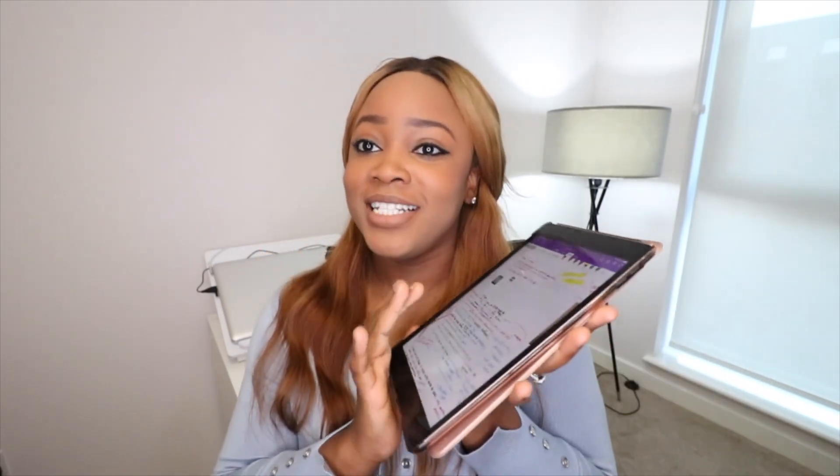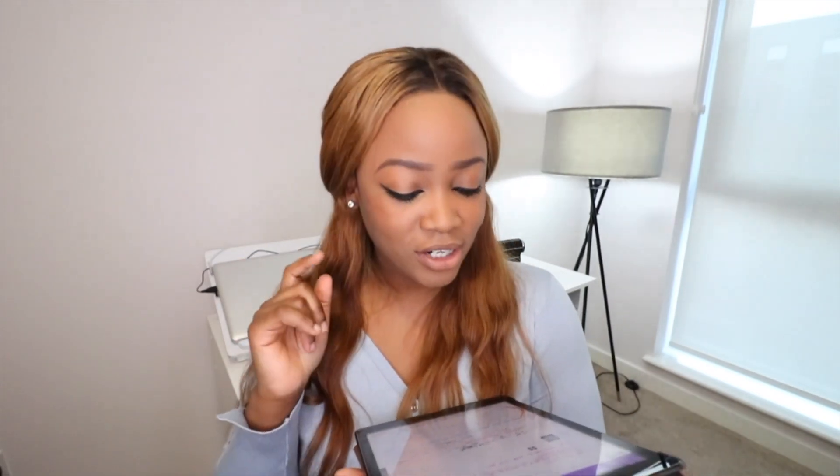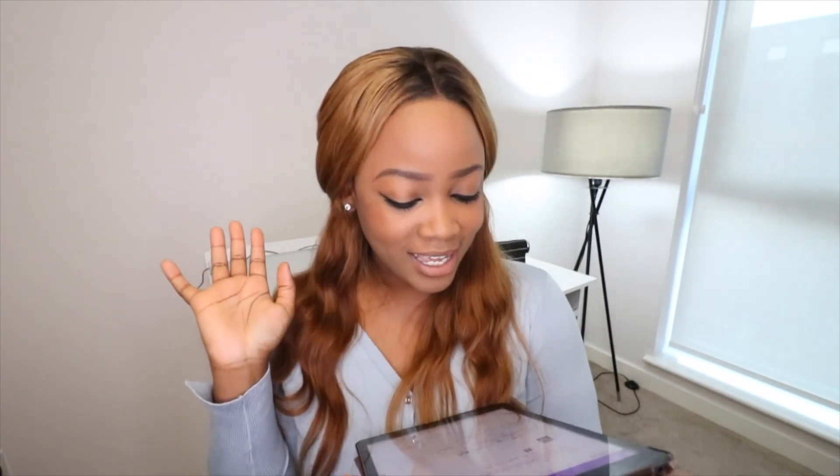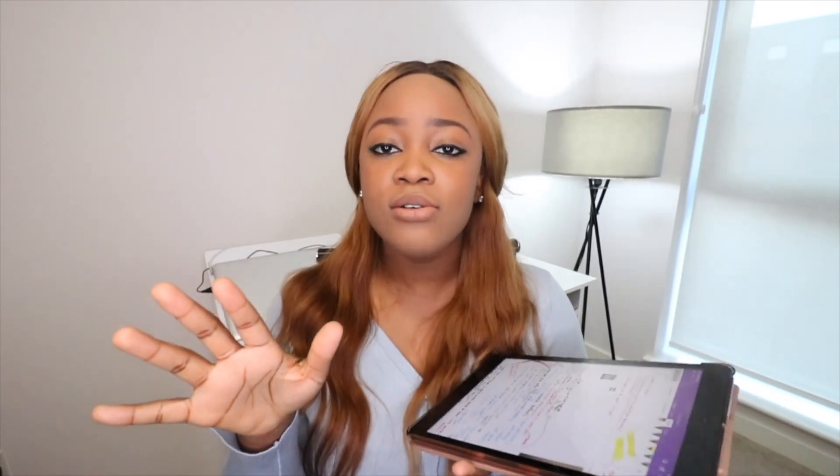I've got the seventh generation iPad, 10.2 inches — it costs 349 pounds. I've got the first generation Apple Pencil which costs 89 pounds, and a cheap Amazon case that cost 10 pounds, so that came to a total of 448 pounds. This iPad is 32 gig, which is more than enough for anyone just using it for digital note-taking and not downloading or editing videos, because obviously that would require a lot more memory.